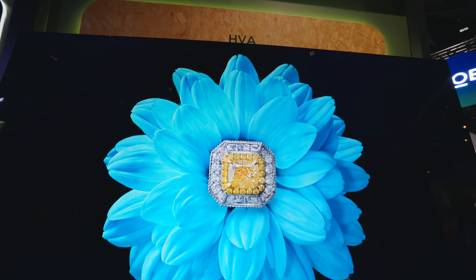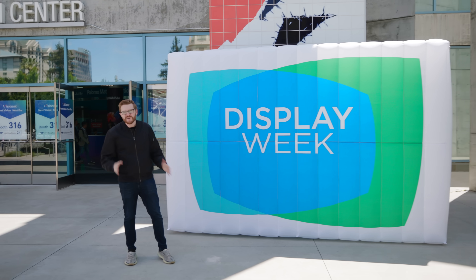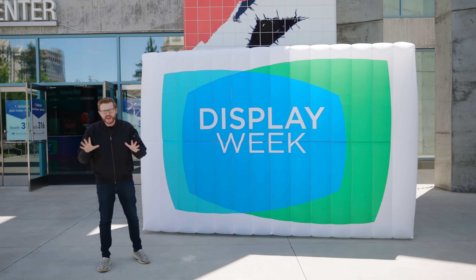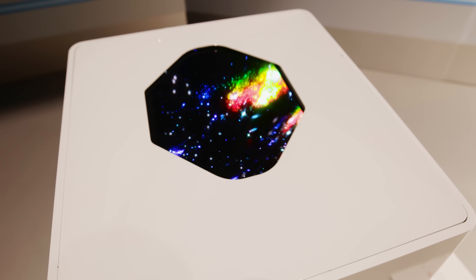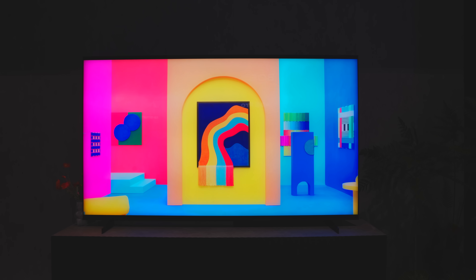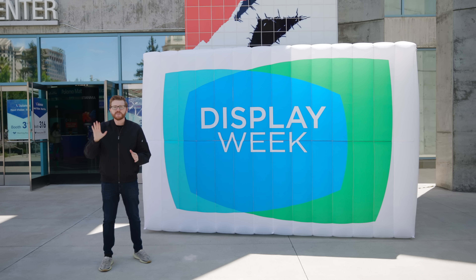Welcome to a display nerd's paradise, otherwise known as Display Week 2025. I'm here in San Jose checking out the latest from TCL CSOT. This is the B2B division of the TCL that we know and love, and they're the ones responsible for a lot of the cutting-edge display tech we've got in devices all around the world. They've got a lot of new stuff they've been cooking up for 2025, and I got a little peek inside — it's impressive.